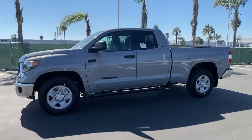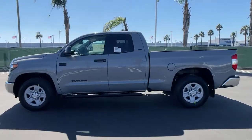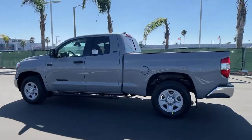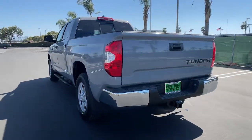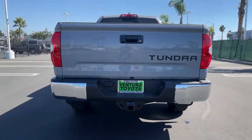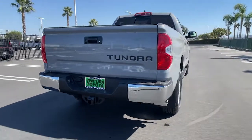Introducing the 2021 Toyota Tundra. Get the features you need and the comfort and style you've been hoping for. This well-equipped vehicle is an excellent value and will help you make the most of every drive. All you need to do is relax and enjoy the ride.